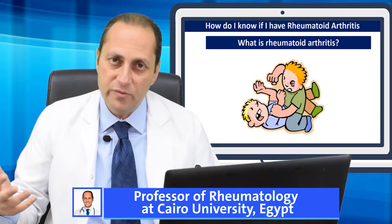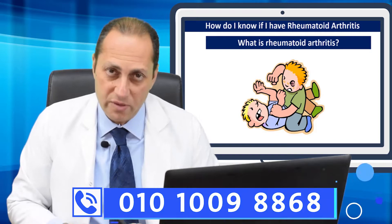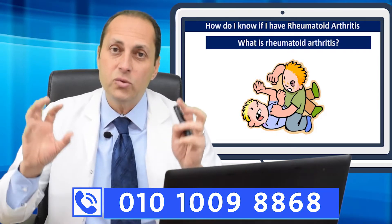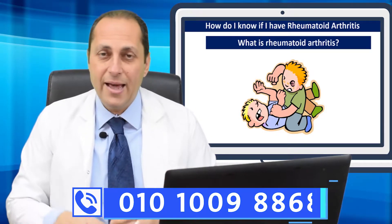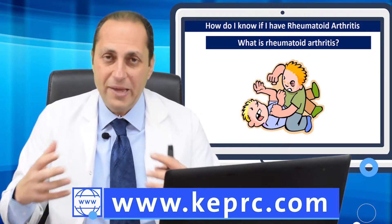this hyperactive immune system will see the joints and recognize them as microbes coming from outside the body, so it will start to attack those joints, and this will cause inflammation. Inflammation in the joints means pain, swelling, and stiffness in the morning in those joints.